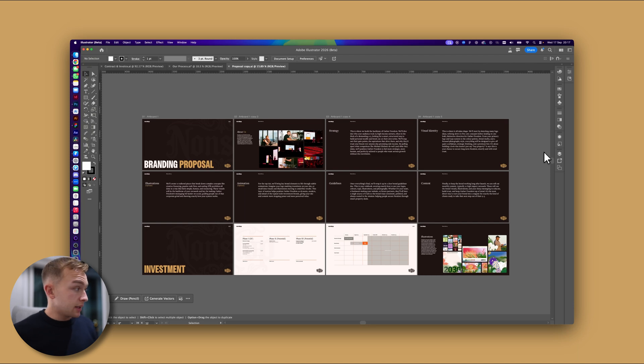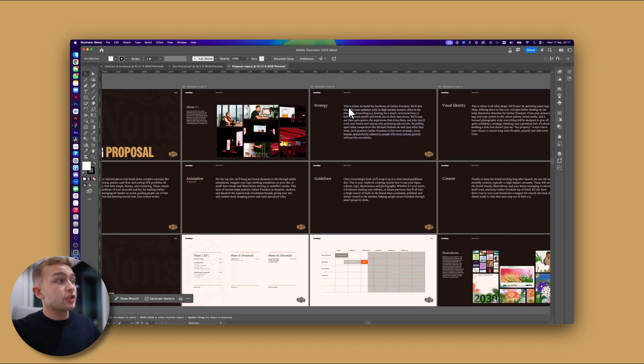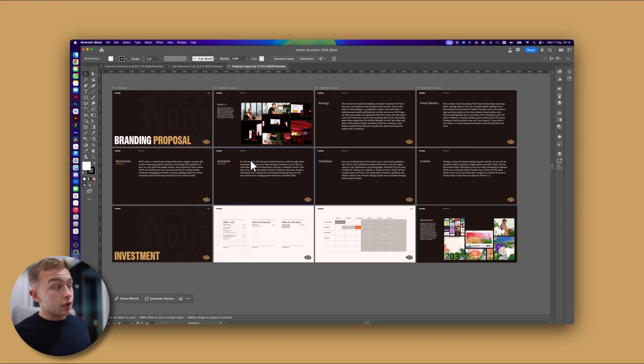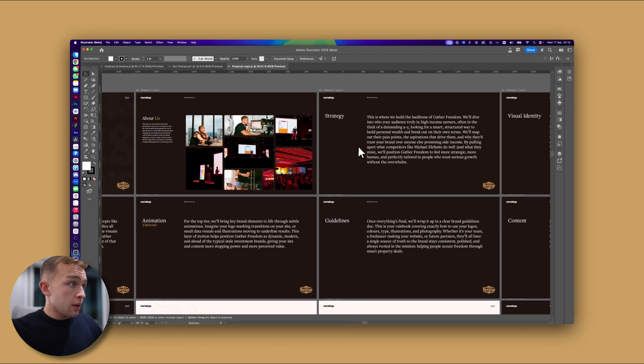This is where we can start to really leverage AI. On my screen right now you can see this is my branding proposal. I send this before every project to a potential client, and this is my final chance to actually secure the deal. I've split it out into an about us section, a strategy section, visual identity, illustrations, animation, guidelines, content, and finally investment. You'll want to do some work to this template to make sure it's aligned with your branding agency's theme, and change the photos of myself in the about us section. But then pretty much everything else we can just tweak with AI.